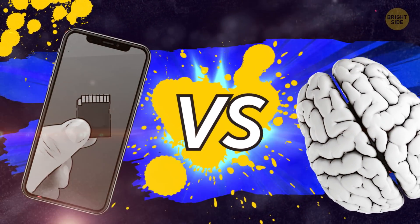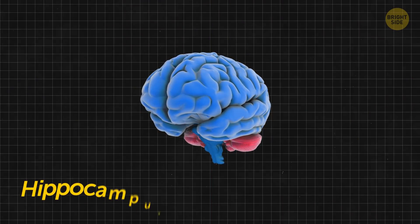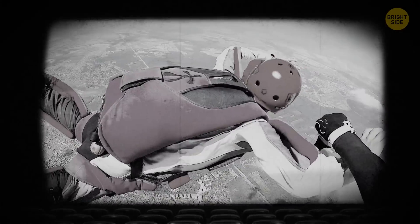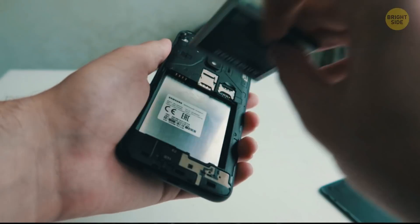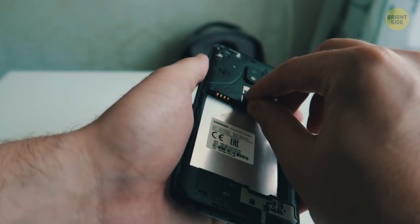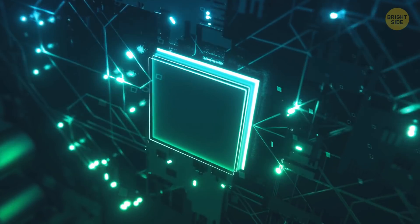Smartphone's memory card versus human hippocampus. The hippocampus is the part of your brain responsible for learning and memories. Thanks to it, you can form short and long-term memories and navigate in space. The hippocampus is also the place where short-term memories turn into long-term ones. When you place a memory card in your smartphone, tiny electrical currents from the gadget move electrons in the flash memory chip — that's how data gets written down.